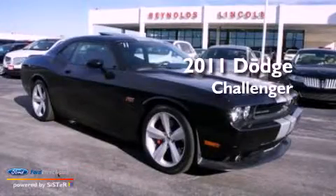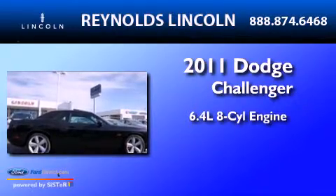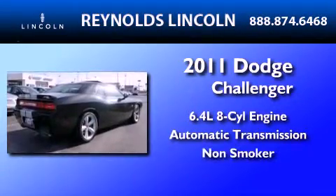This is a 2011 Dodge Challenger. It has a 6.4-liter, 8-cylinder engine, an automatic transmission, and a clean non-smoker interior.